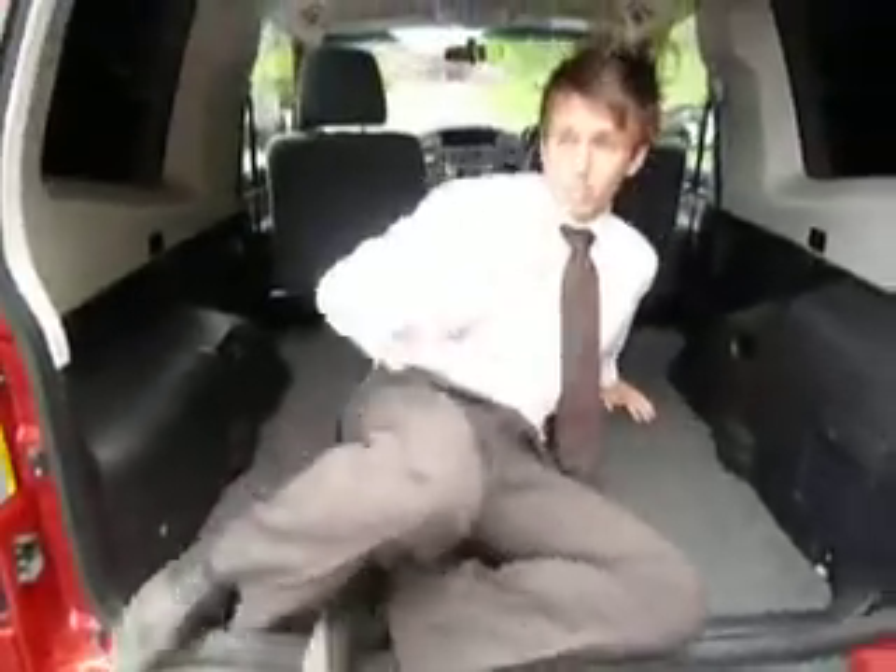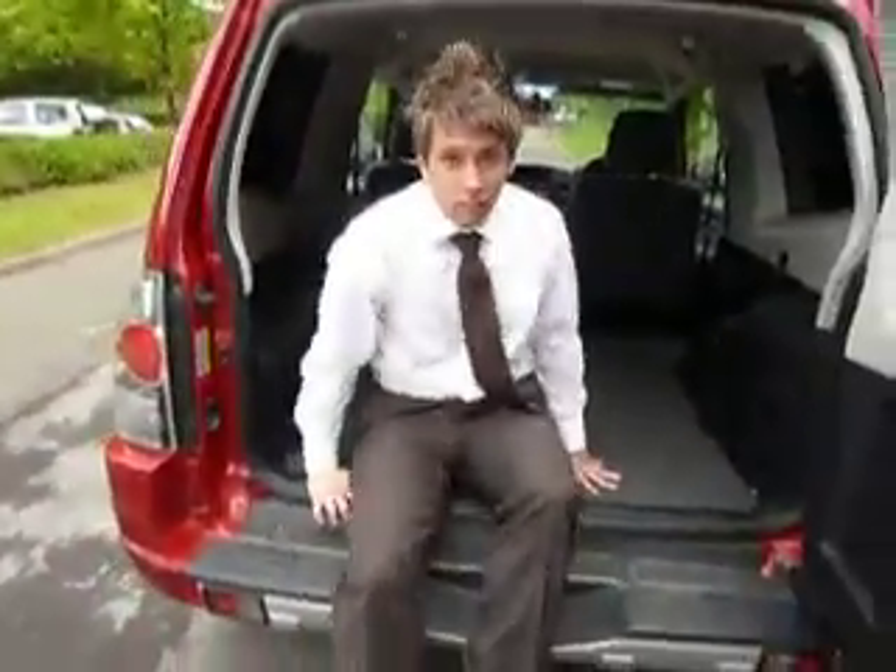Sorry, I was just having a nap, trying to get away from the bosses. You're having a nap? Sorry mate, I didn't realise. Oh, thanks very much.